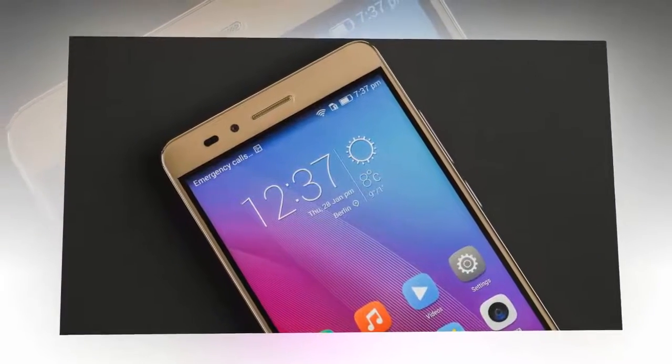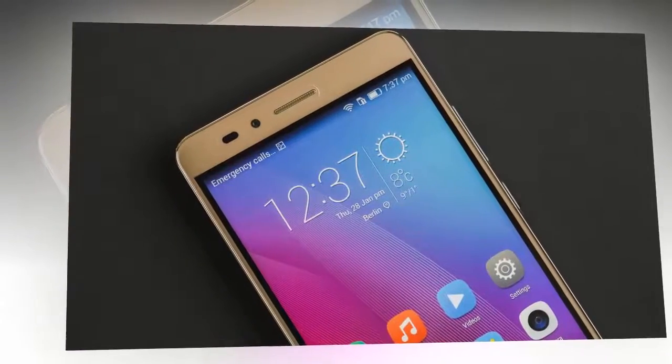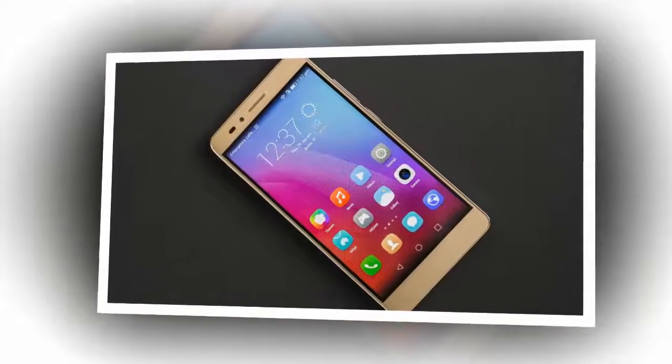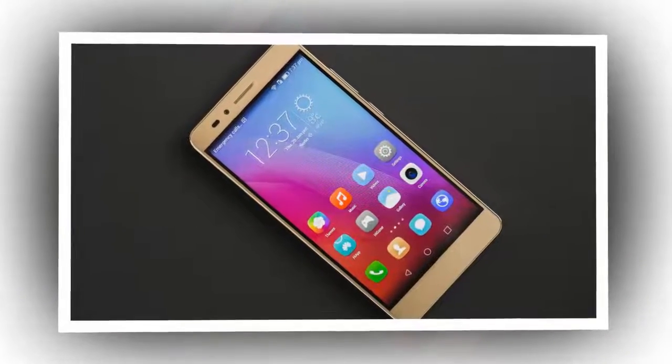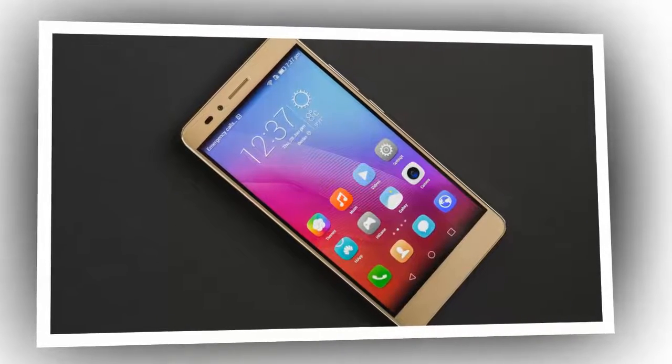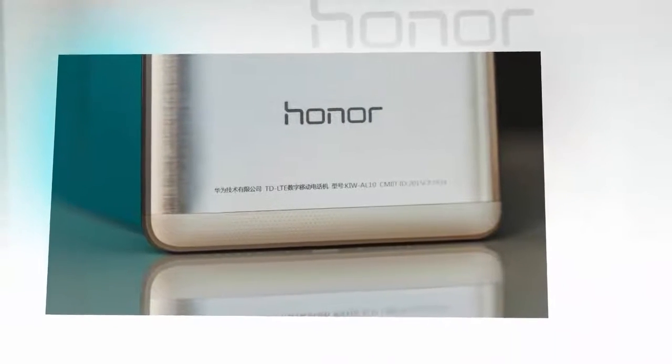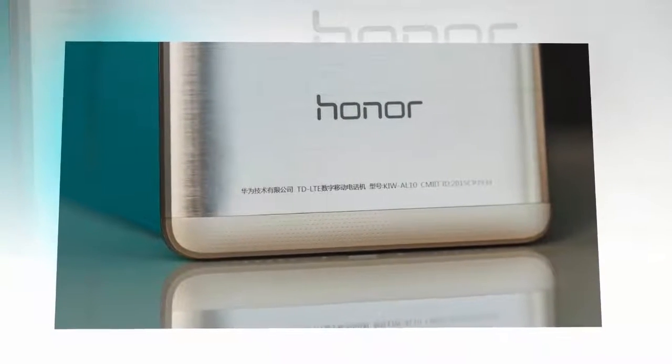Honor 7: the best all-round dual SIM smartphone. The Honor 7 provides value for money that other smartphones struggle to match. In our review, we wrote that we were impressed by its design, fast fingerprint sensor, and good battery life. The Honor 7 has dual SIM support, 16GB of memory, and costs around $369.